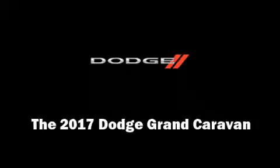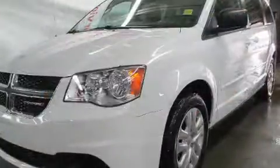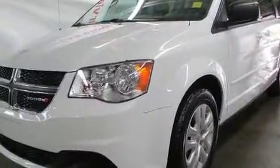Discerning drivers will appreciate the 2017 Dodge Grand Caravan. It features a front-wheel drive platform, an automatic transmission, and a refined six-cylinder engine.